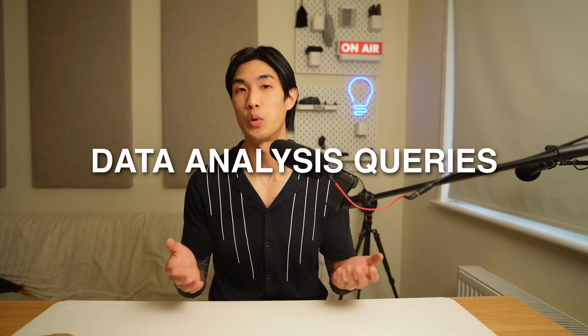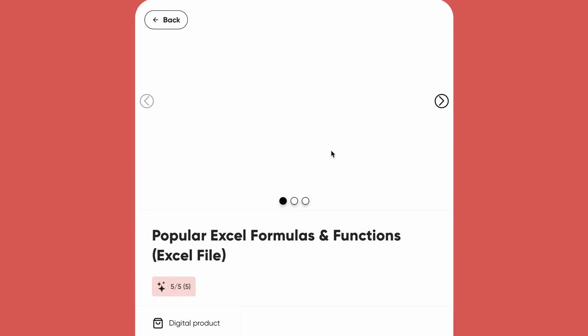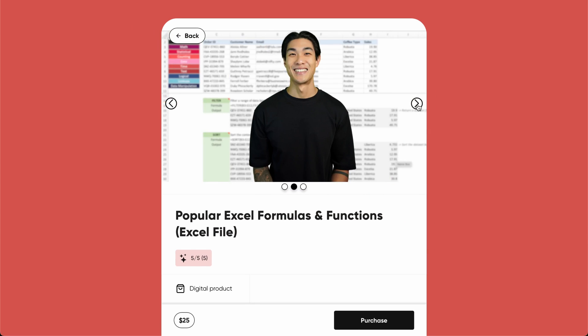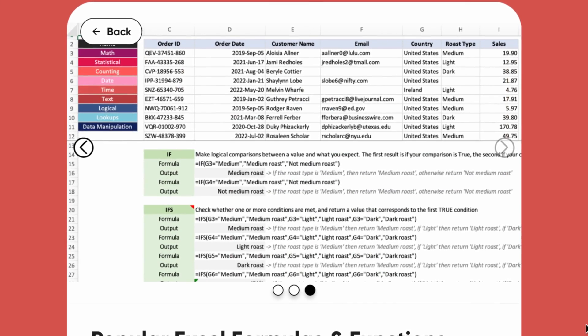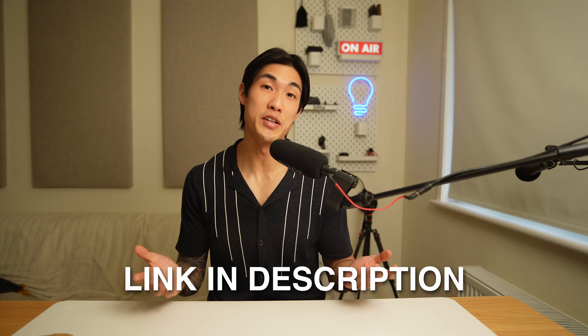As a beginner data analyst in the field, it's highly unlikely that you'll be asked to do data modeling, building databases, and managing them. That's why I suggest you spend your time wisely and efficiently on data analysis queries. And just on the most popular Excel formulas and functions — I gathered them into a single Excel file to make it easy for you to quickly reference, understand, and use them on a daily basis, with real-life examples and explanations to help you apply the formulas in a business context. I'll leave the link in the description below.